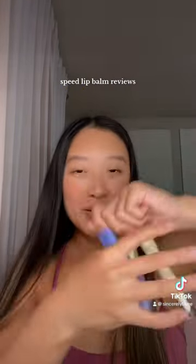Speed lip balm reviews from a lip balm addict. I'm definitely considering making a longer version of this video, but I'm going to try to keep things short.